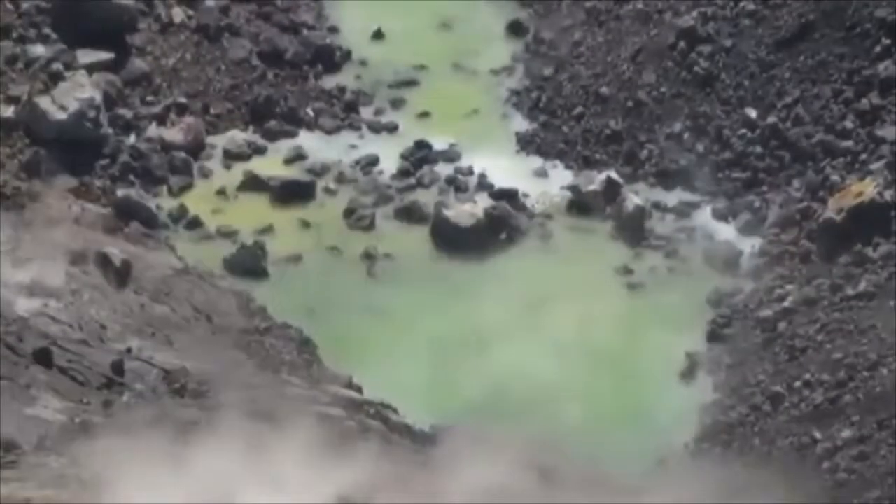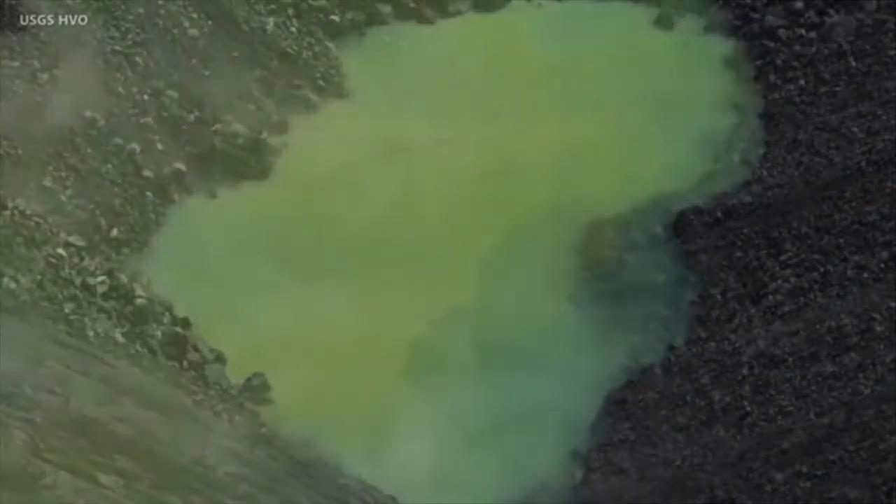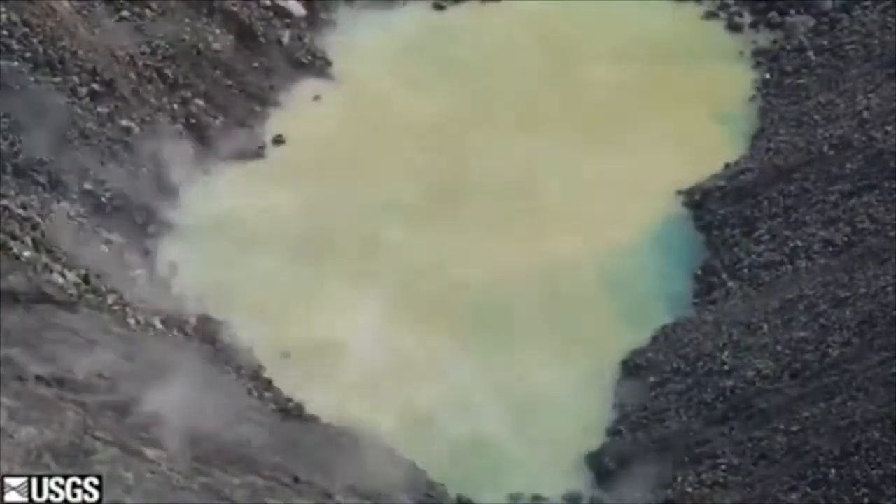The pond has this kind of greenish-yellow color, and it's not uniform over the surface. There are segments of the pond that are kind of bluer or more clear, and others that are more yellow or green or opaque. The greenish-yellow color is presumably because of sulfur.